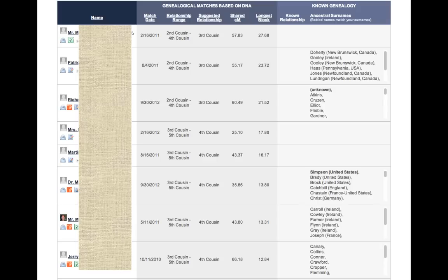The next column looks at the amount of DNA we share together — the shared centimorgans of DNA. And in the final column is a list of surnames that each of these individuals will have put in on their web page, because the first thing we do is look through these surnames in each match to see if there are common surnames that might indicate where we are actually matching.